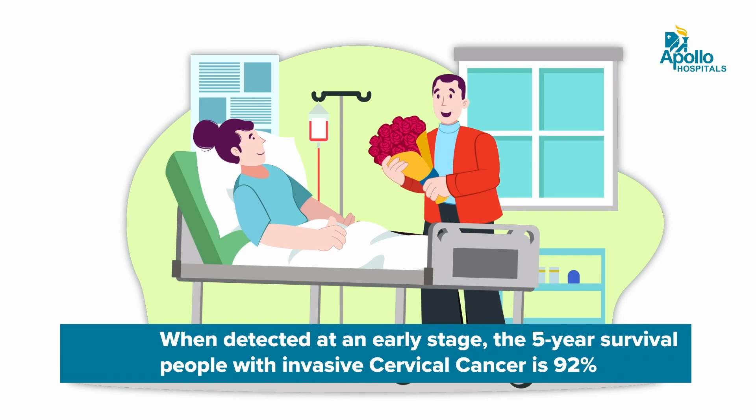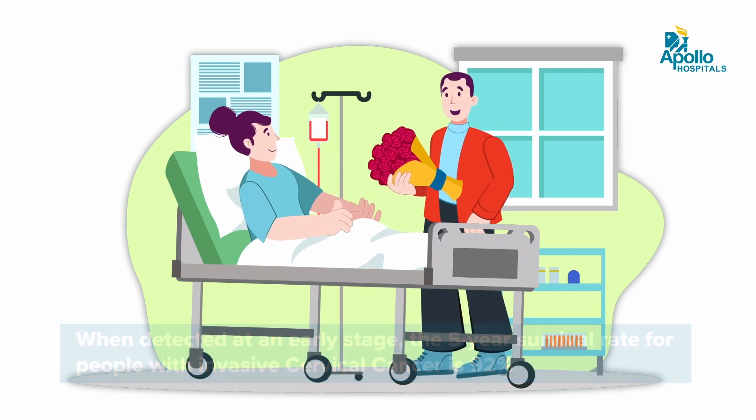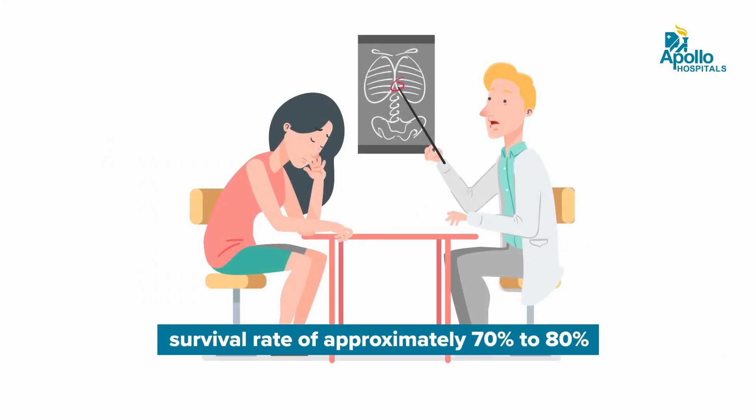If cancer is detected at an early stage, which is usually stage one, there are huge survival rates — 90 to 95 percent of women survive five years at these stages. But at later stages survivals could be very different. If you're diagnosed with cervical cancer at around stage two or three, where it has spread to local organs or up to the lymph glands in the tummy, then 70 to 80 percent of these women survive for five years.